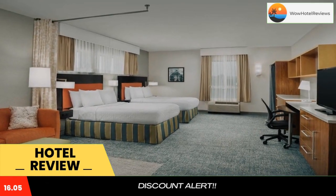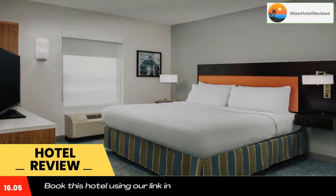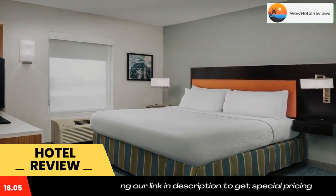The 6th Street Historic District is 17 miles from the property, and Round Rock Premium Outlets are 6.9 miles away. Use our link in the description to get a special discount on this hotel.